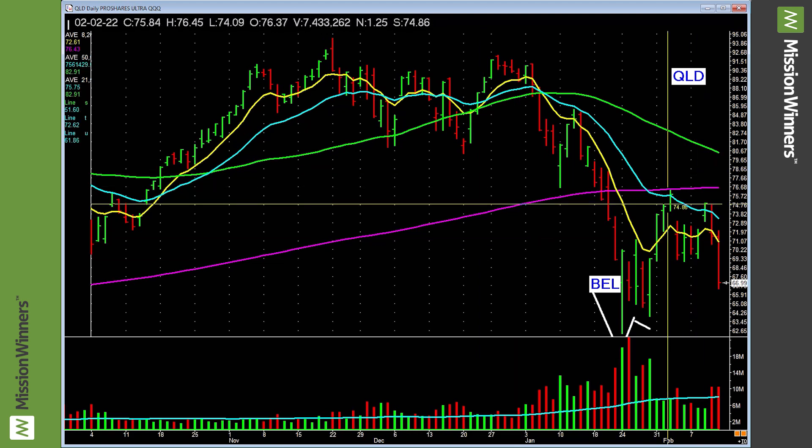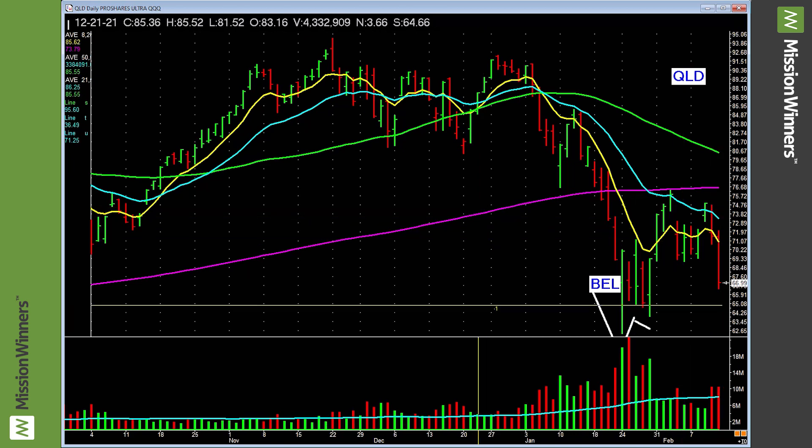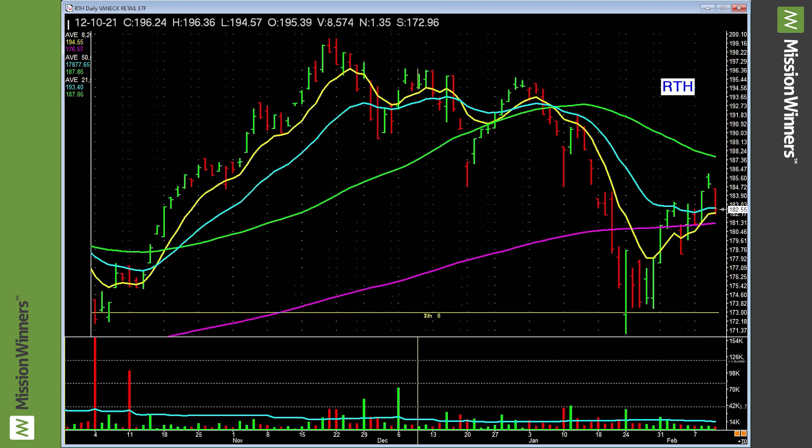The NASDAQ 100 QLD contains the biggest, most innovative companies basically in the whole world — stocks like Amazon, Apple, Microsoft, Google, big names. They're lagging at this point in time. Same with QQQ — leave it alone.